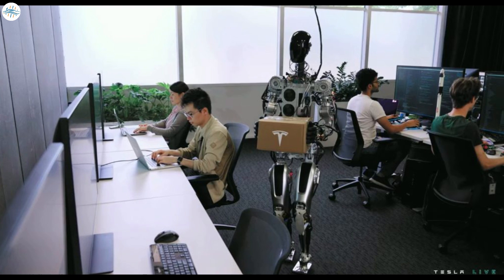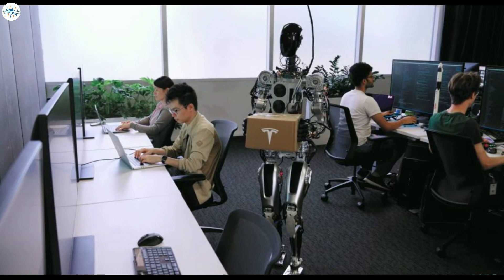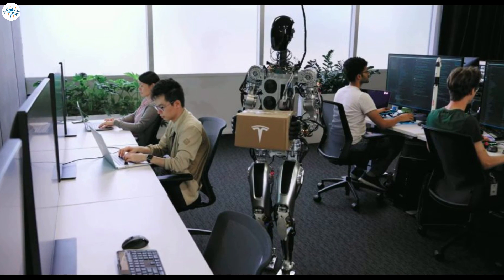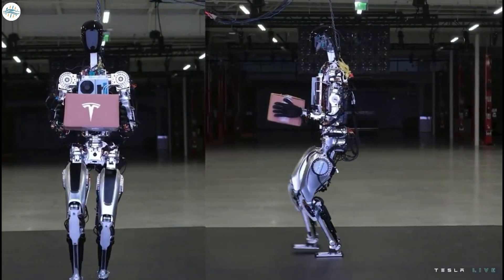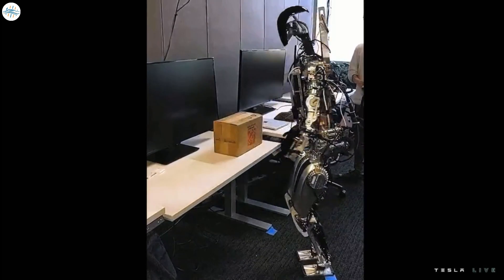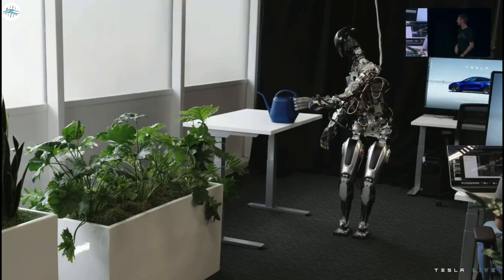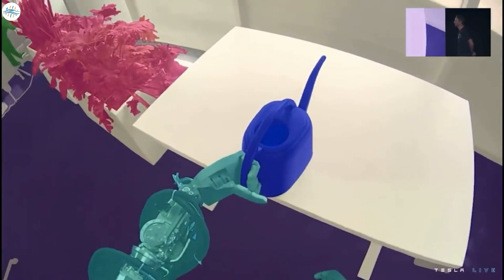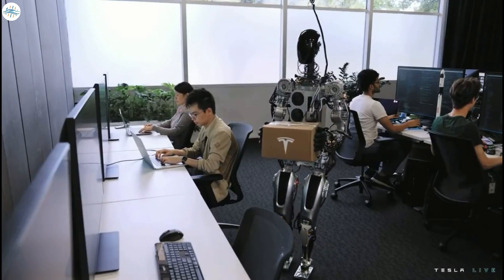Tesla CEO Elon Musk has stated that Optimus would be deployed by the company to perform tasks in its own factories. During AI Day 2022, the electric vehicle maker released a video showing just that — a prototype Optimus bot working in the Fremont factory. Tesla did not waste time at AI Day 2022, unveiling its Tesla bot prototype on stage as soon as the event started. Tesla showcased two robots, one fondly called Bumble C, and Tesla played a video of Bumble C in action at the Fremont factory.